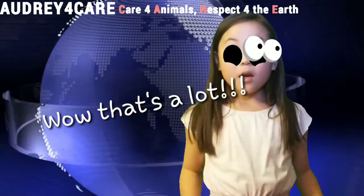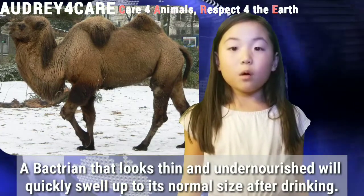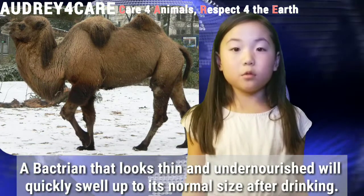Wow, that's a lot! A Bactrian camel that looks thin and undernourished will quickly swell to its normal size after drinking.